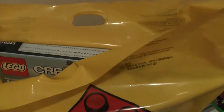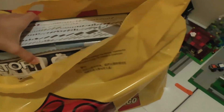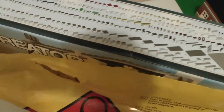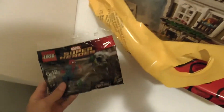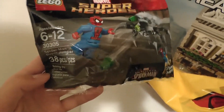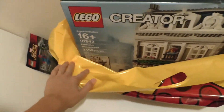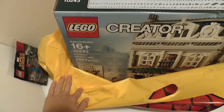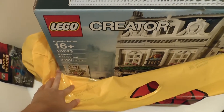It is the LEGO Creator Expert Parisian Restaurant. You also get the polybag set 30305, Spider-Man Super Jumper. This is set 10243, Parisian Restaurant, and it contains 2,469 pieces.